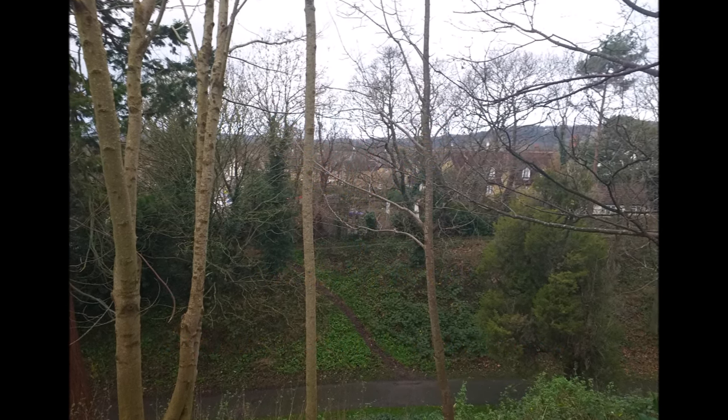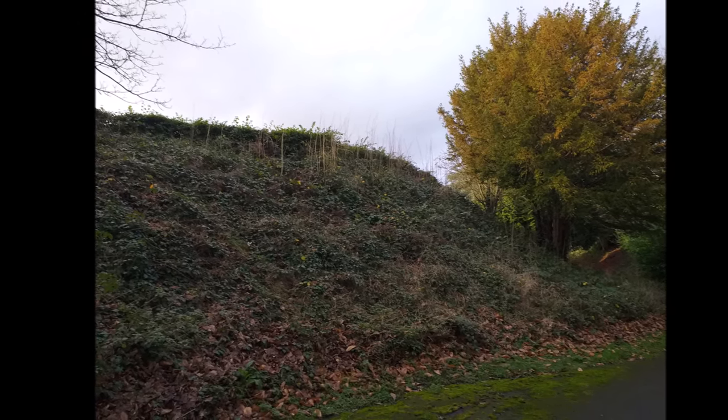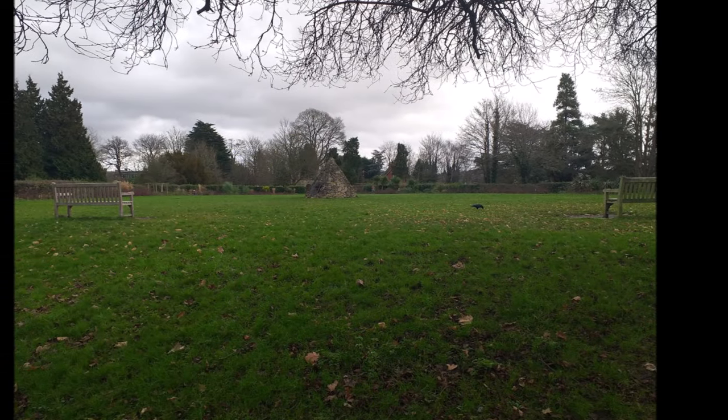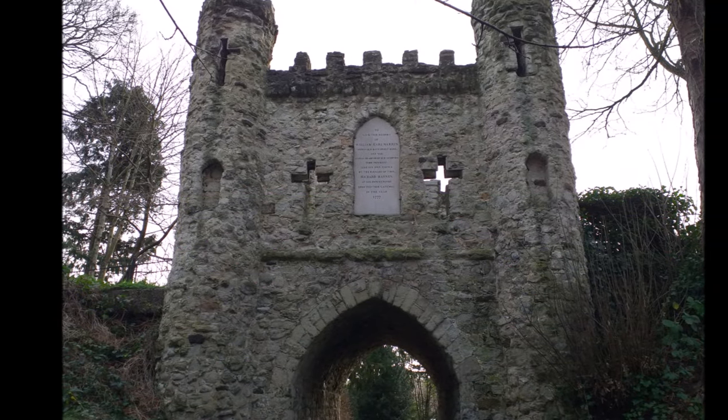Surrey can lay claim to having a few interesting castles in its county, and none more so than that of Reigate Castle. Although nothing remains now except earthworks, the site is probably more well known for the cave in its grounds - that of Baron's Cave - but today we focus on the former castle itself.